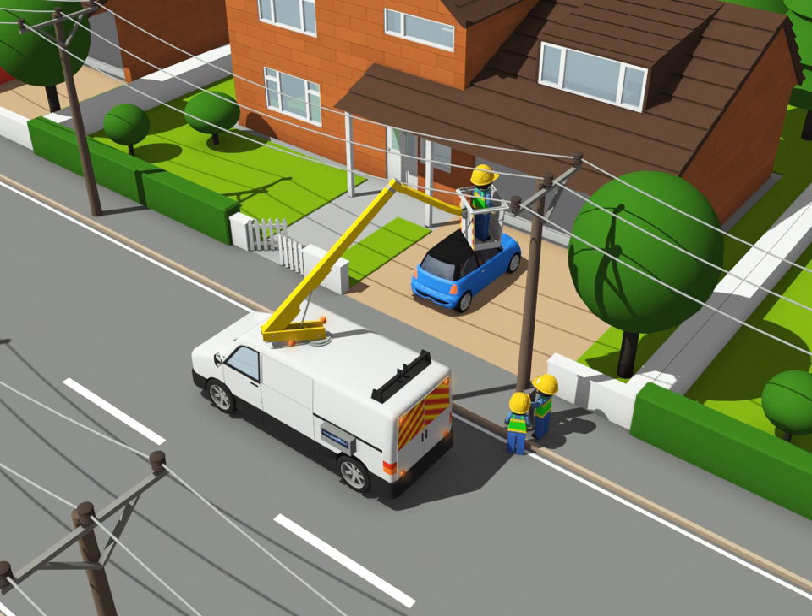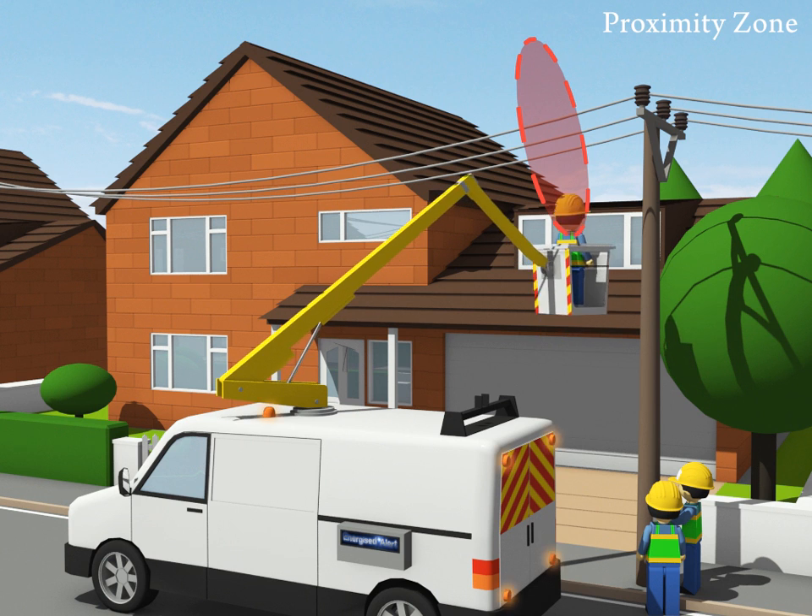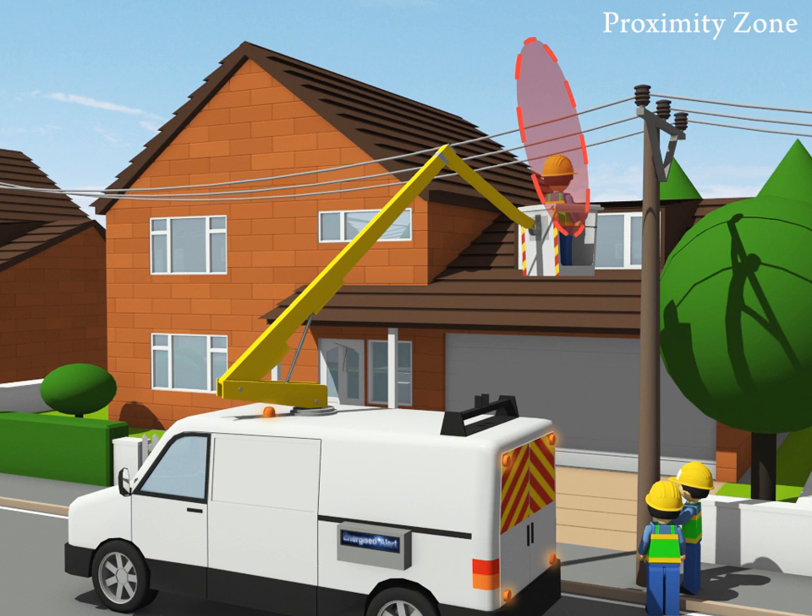That alarm alerts the operatives to the latent danger so that they can become part of the solution. This isn't a proximity sensor. Instead, it senses actual contact, and that is a strength because we are not replacing training and good preventative practice. The Energised Alert supplements prevention by saying to the operatives: an accident happened when the proximity zone was breached. That accident just became acutely life threatening, so your next actions should be considered carefully.